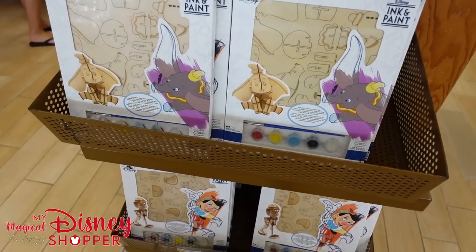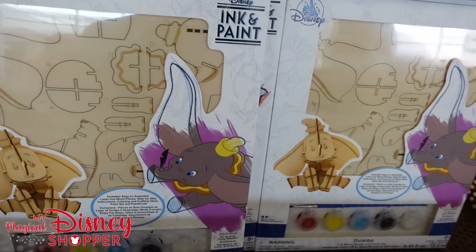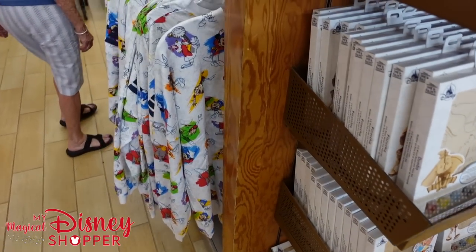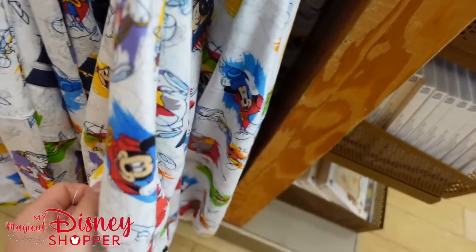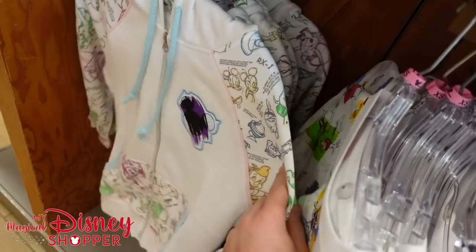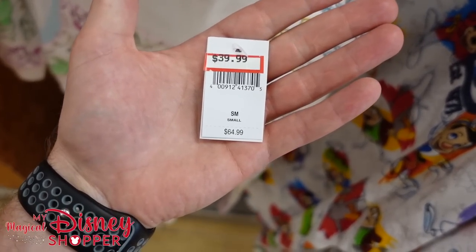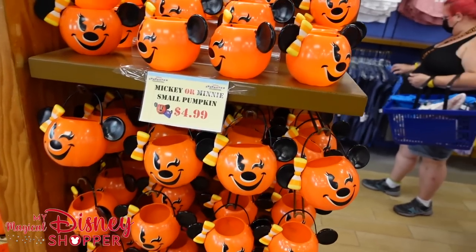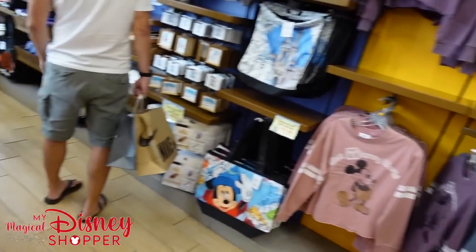Very few ink and paint items left, but we have Dumbo and Pinocchio wood creation kits you can paint for $14.99, originally $25. They still have a bunch of ink and paint spirit jerseys — Walt Disney World brand — going for $44.99, originally $69 in the parks; newer ones have gone up to $74. Another style is $39.99, down from $64.99. Mickey pumpkins are $4.99 each — lots of them here — but no candy inside.